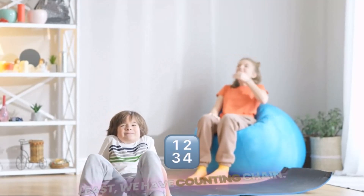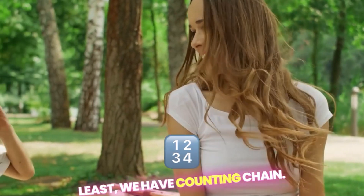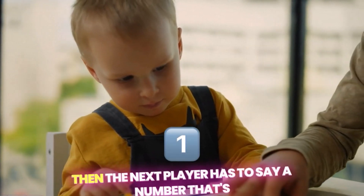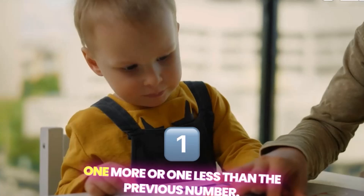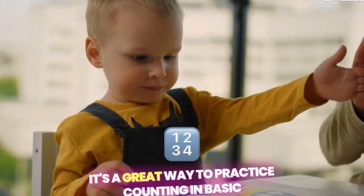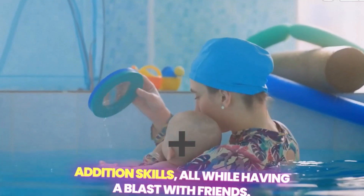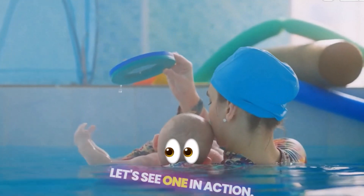And last, but certainly not least, we have Counting Chain. In this game, players take turns saying a number, and then the next player has to say a number that's one more or one less than the previous number. It's a great way to practice counting and basic addition skills, all while having a blast with friends. But enough about the games — let's see one in action.